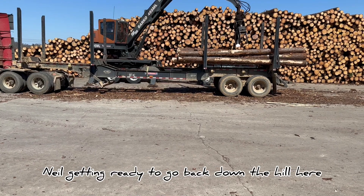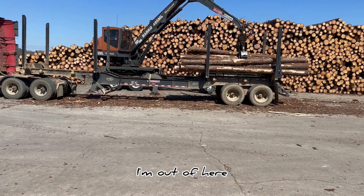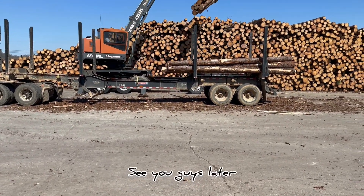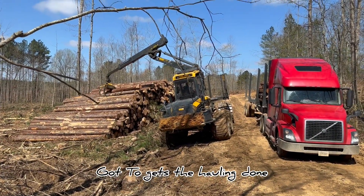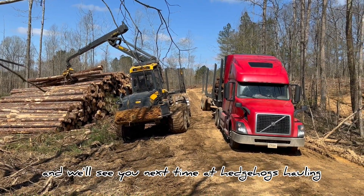He was getting ready to go back down the hill here. About two shakes — I'm out of here. One more scoop. I got to go. See you guys later. All right, you guys take it easy, and we've got to get some ball, so you guys take care. We'll see you next time. Good job, Charlie.